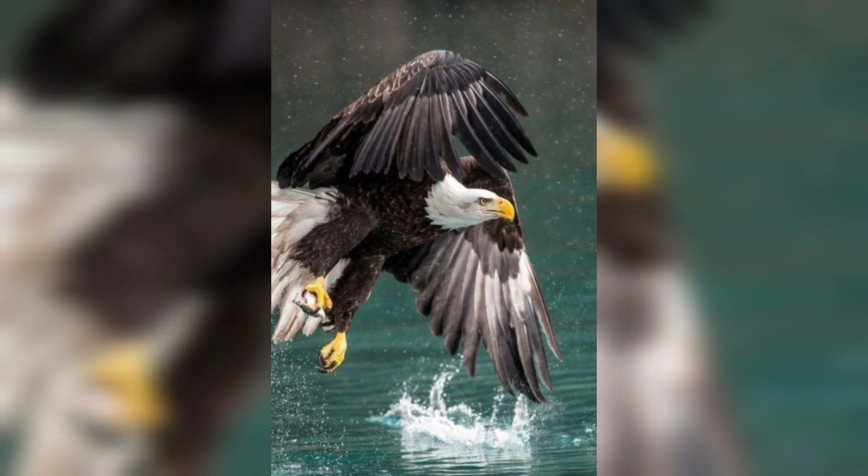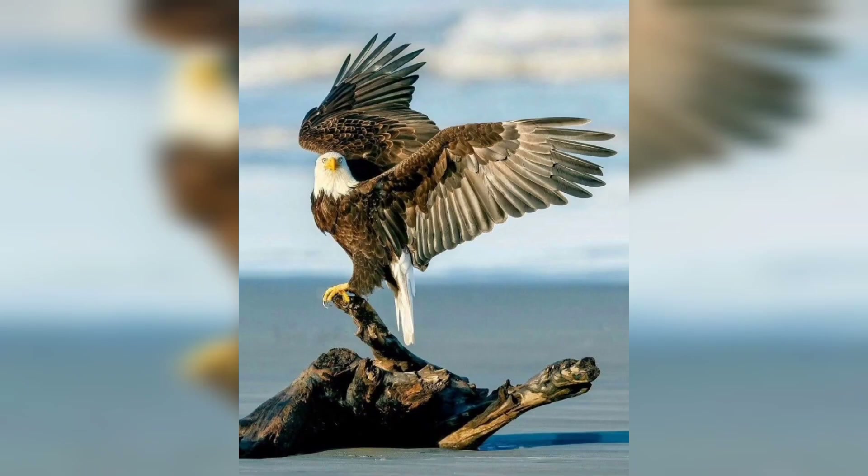Some eagles are expert fishers, adapted to hunting aquatic prey, from their specialized talons to their techniques for capturing fish.